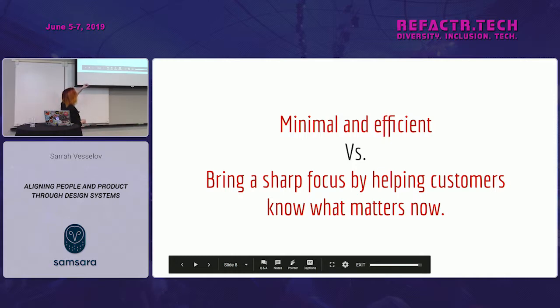So 'minimal and efficient' becomes 'bring a sharp focus by helping customers know what matters now.' That helps you design a hierarchy that lets the user focus on their particular goal and intent as they go through the flow.